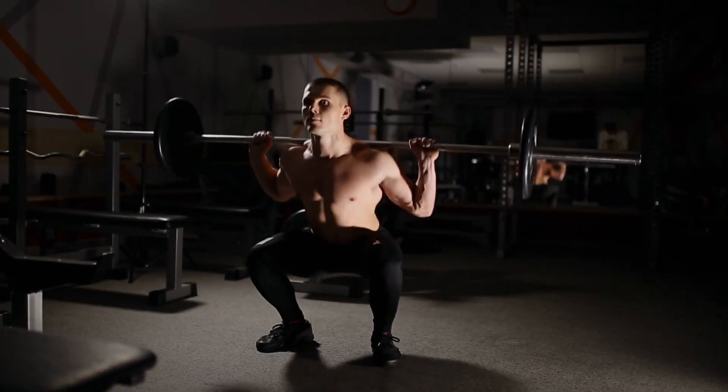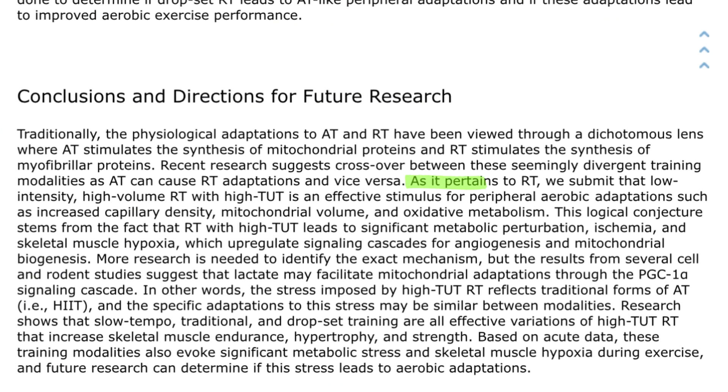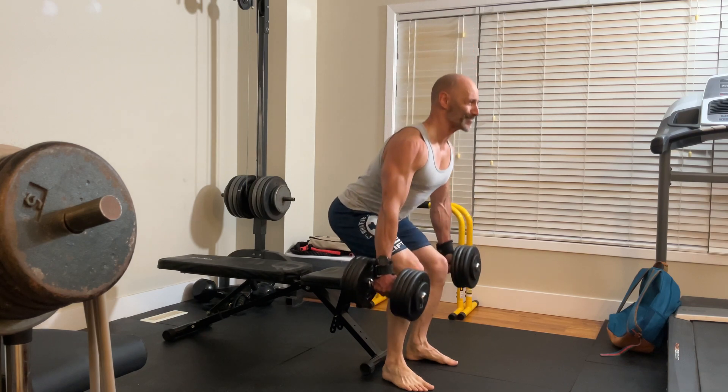There's a literature review looking at this. To be clear, some of the studies they looked at had very high reps — over 20 repetitions — which starts to become impractical in real-world training for muscle growth, and some were done with blood flow restriction. It found that low-intensity, high-volume resistance training with high time under tension is an effective stimulus for peripheral aerobic adaptations such as increased capillary density, mitochondrial volume, and oxidative metabolism. So it's safe to assume we'll get the benefits that aerobic training has with resistance training.